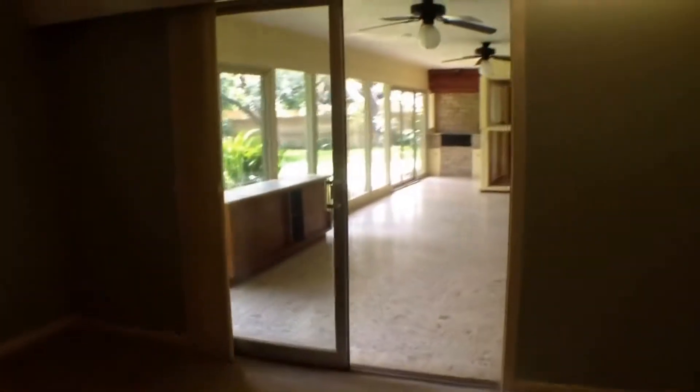Come down the hall, take a right — it's going to be your master bedroom. Florida room off of the master bedroom. Lots of closet space in the master bedroom, which is rare for a home this age. Closet there, a wall of closets there. Lots of counter space into our master bathroom. Walk into the shower.